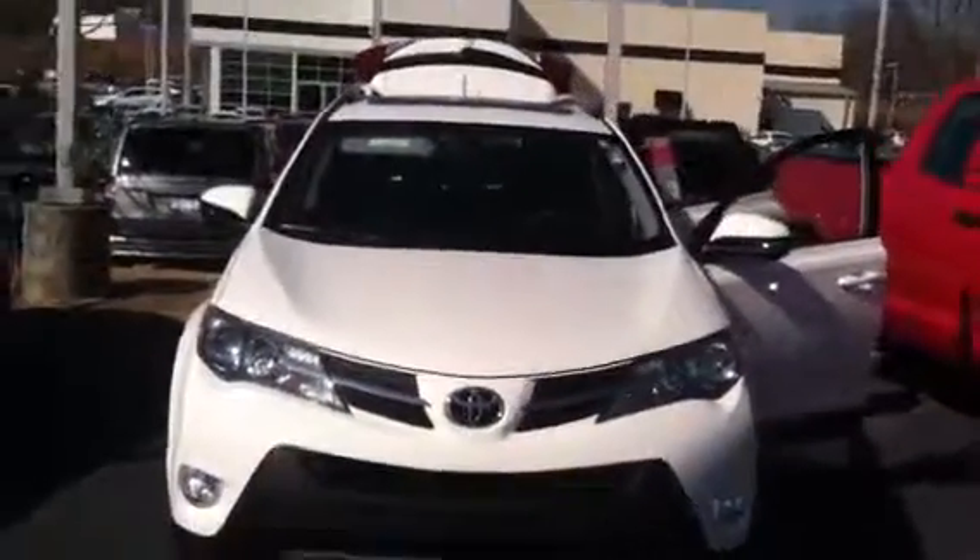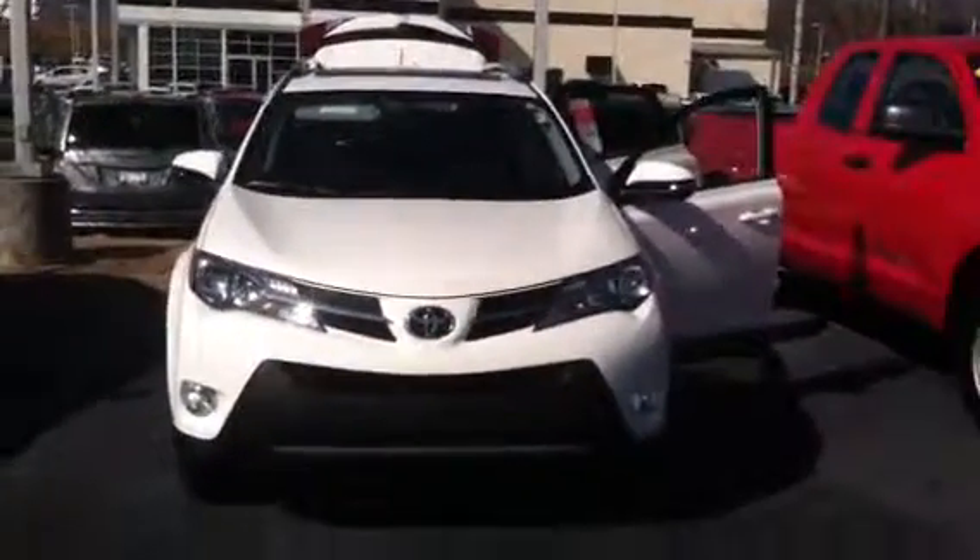If you'd like to come by and test drive a RAV4, please feel free to give me a call. You can reach me at 706-882-2963. This is Wanda with LaGrange Toyota here on Lafayette Parkway. I look forward to speaking to you soon.